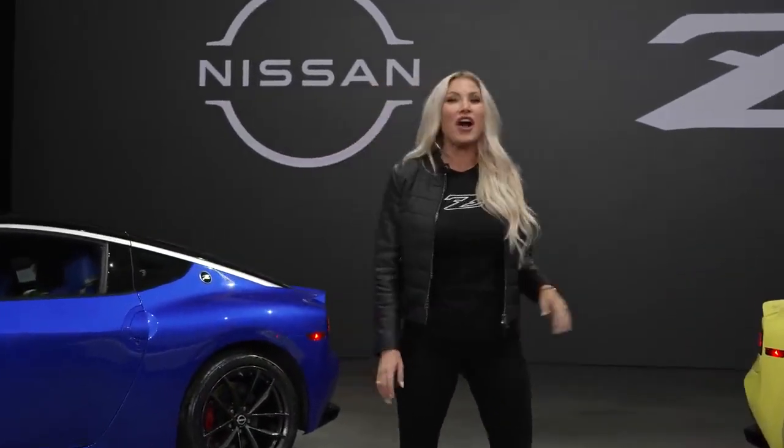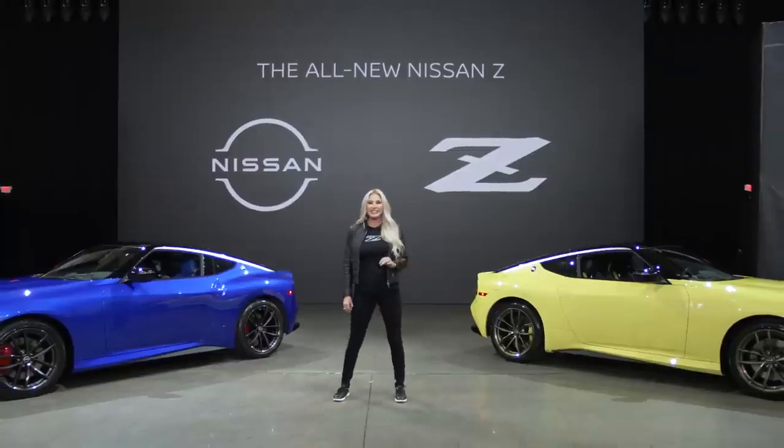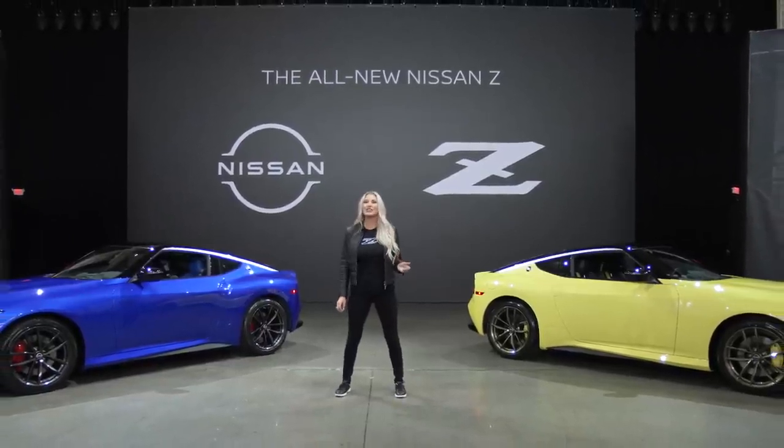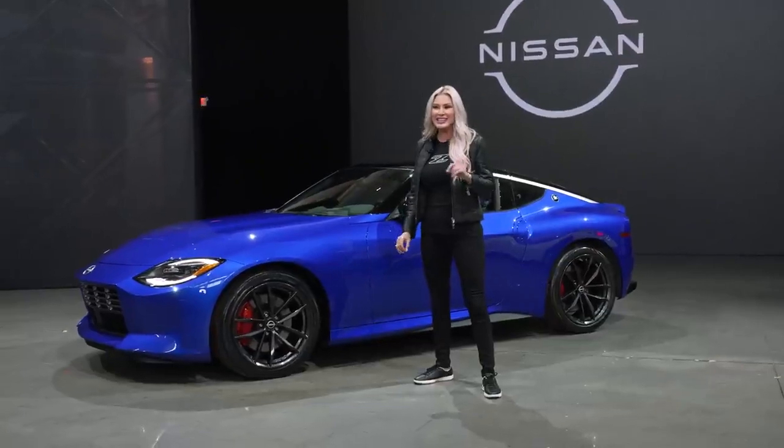For the first time in its 50-plus year history, Nissan is dropping the numerical prefix for its revolutionary sports car — not 240, not 260, 280, 300, 350, or 370. Just Z.